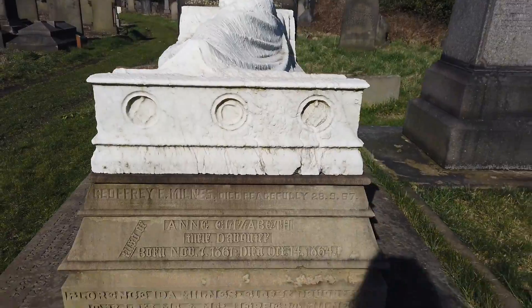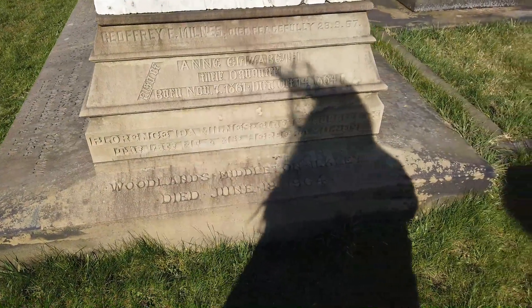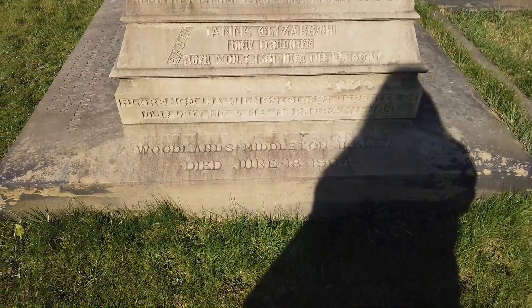Let's have a look at the people in the grave. They lived in Woodlands, Middleton, Ilkley. The last one was interred in 1964.